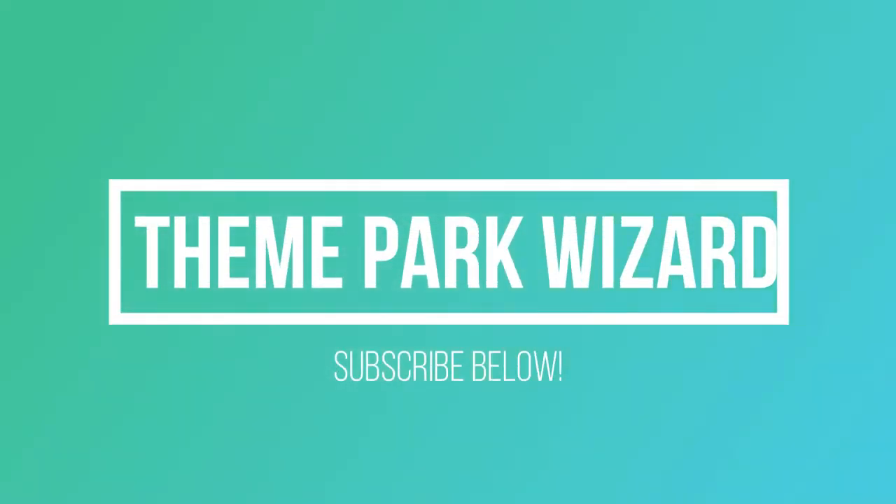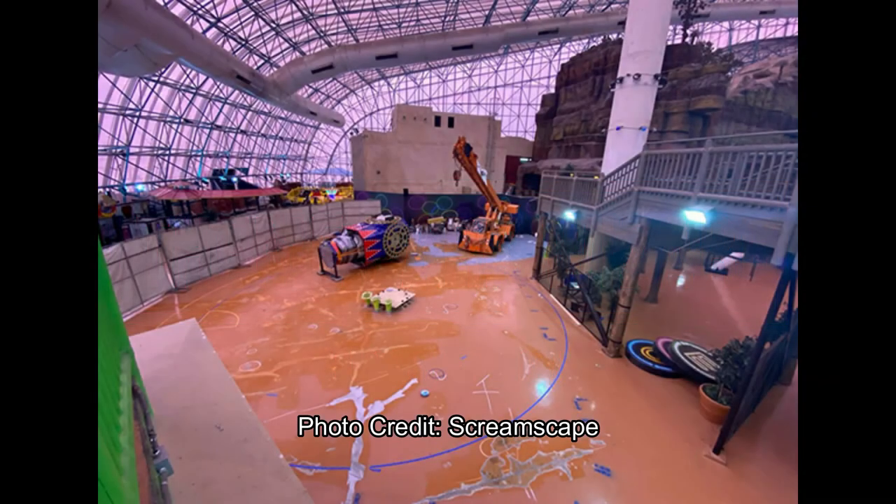Hello, Theme Park Wizard! Today we have an update from a park we don't usually talk about on this channel because not much is usually going on. There's a new ride being built at the Adventure Dome in Las Vegas, which is attached to the Circus Circus Hotel. I go to Vegas quite a bit because of my family over there — it's only about a three-hour drive from Los Angeles.